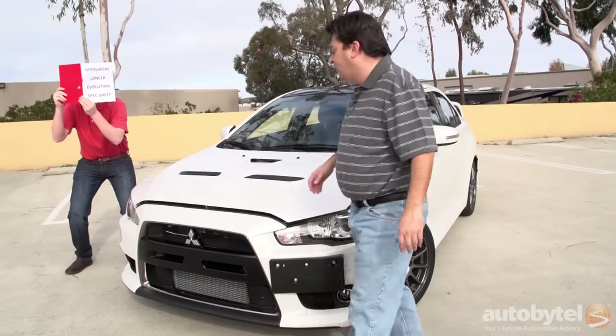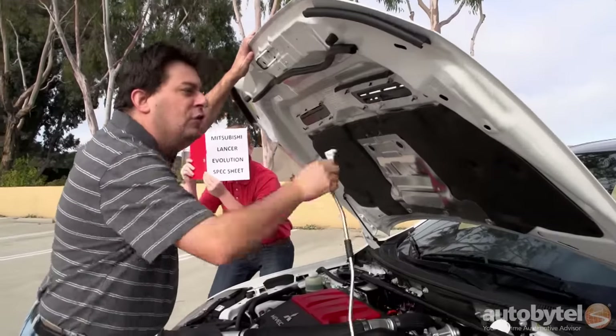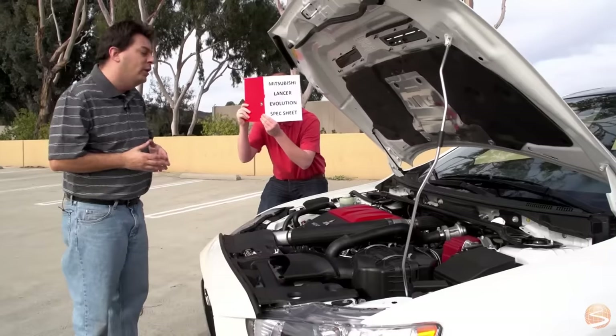Now the Evo may have been a great car in its day, but it is hopelessly outdated. How can you say this thing is outdated? Look at the spec sheet — you have a two-liter, four-cylinder engine, turbocharged and intercooled to produce 303 horsepower. That's up from 291 in the normal Evo.